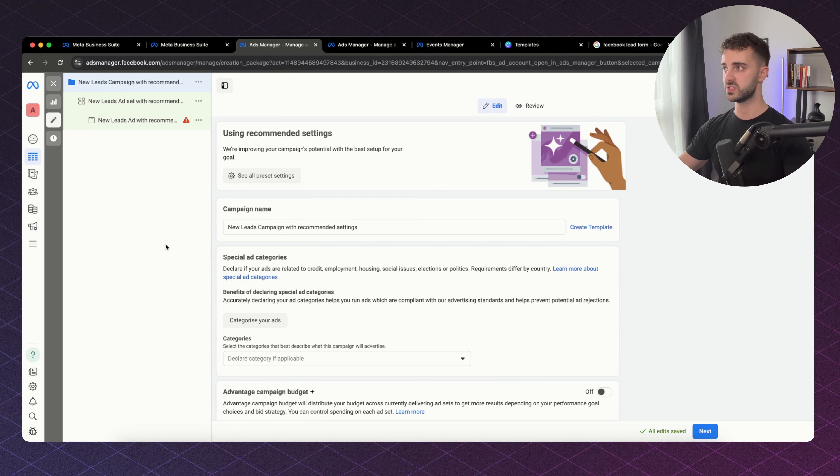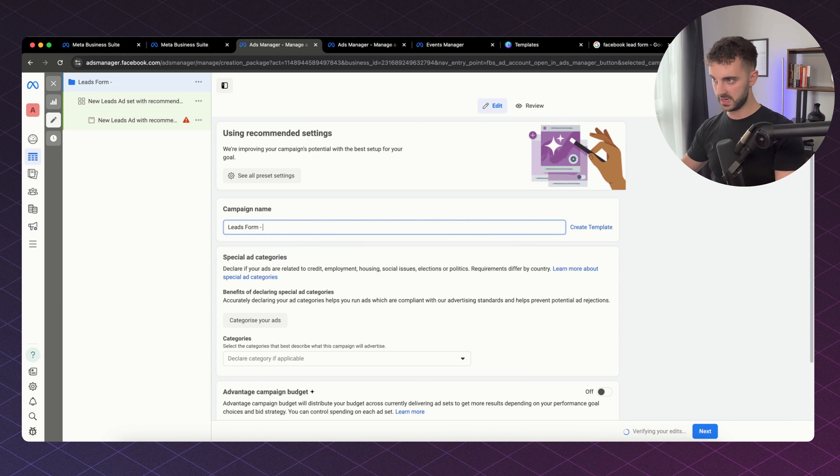We click Continue and are met with three different sections: the campaign at the top, the ad set in the middle, and the ad at the bottom. The campaign is like an overview, the ad set is the audience or targeting, and the ad is the creative — the picture, copy, or video you're using to call out to your audience. First we are going to label the campaign. For this example we're going to call it Lead Form — Roofing 25% Off.